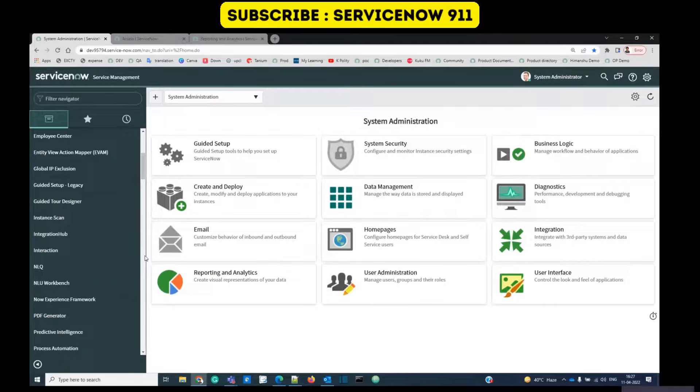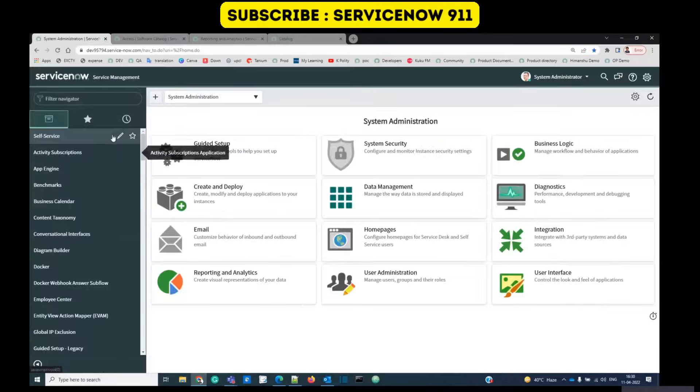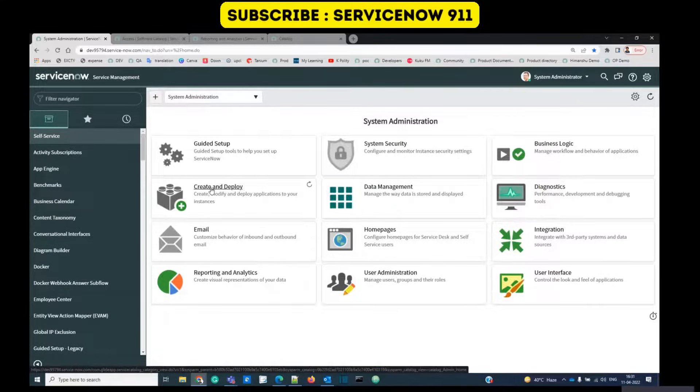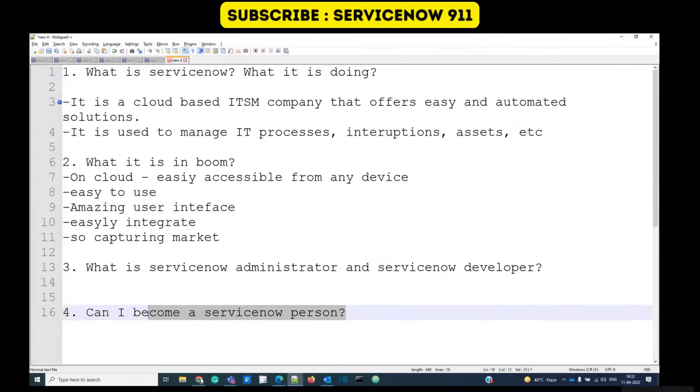The third question: who is a ServiceNow developer and who is a ServiceNow administrator? An administrator can configure the entire ServiceNow setup according to the client's needs — for example, adding a new category. When you need something beyond what an administrator can do, you need a developer. A developer is able to write scripts and make the system go beyond standard administration capabilities.